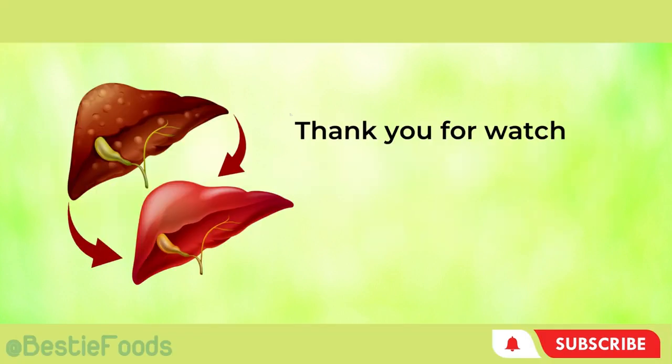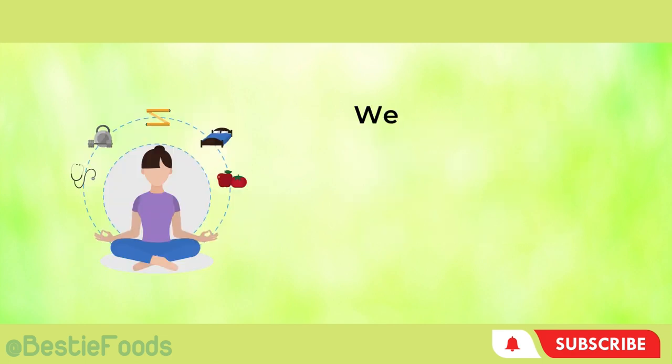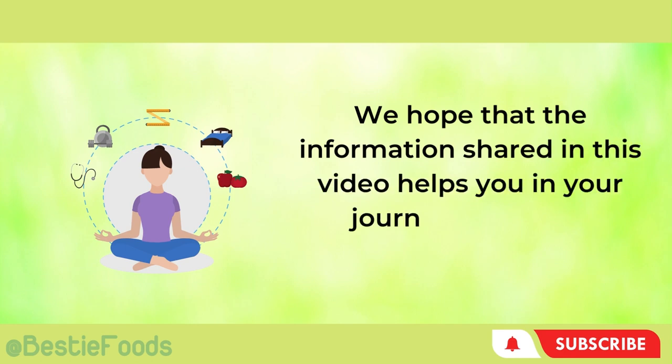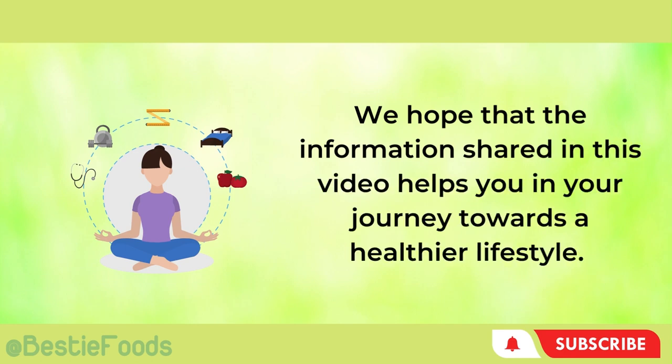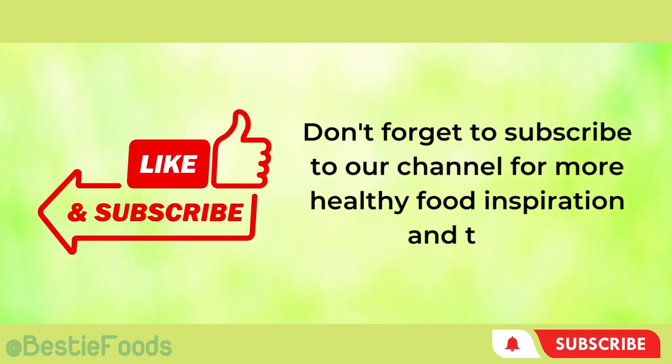Thank you for watching Top 8 Vitamins for Cleaning Liver, Repair Liver Damage, on Bestie Foods. We hope that the information shared in this video helps you in your journey towards a healthier lifestyle. Don't forget to subscribe to our channel for more healthy food inspiration and tips. See you in the next video.